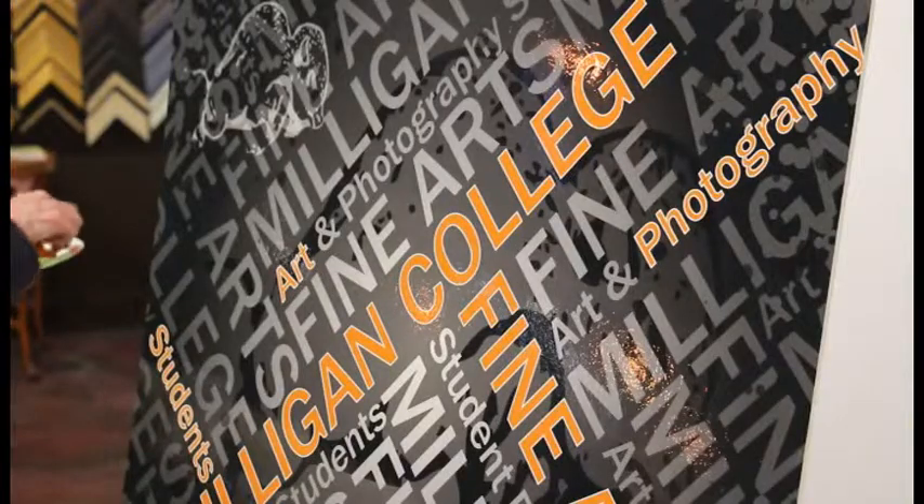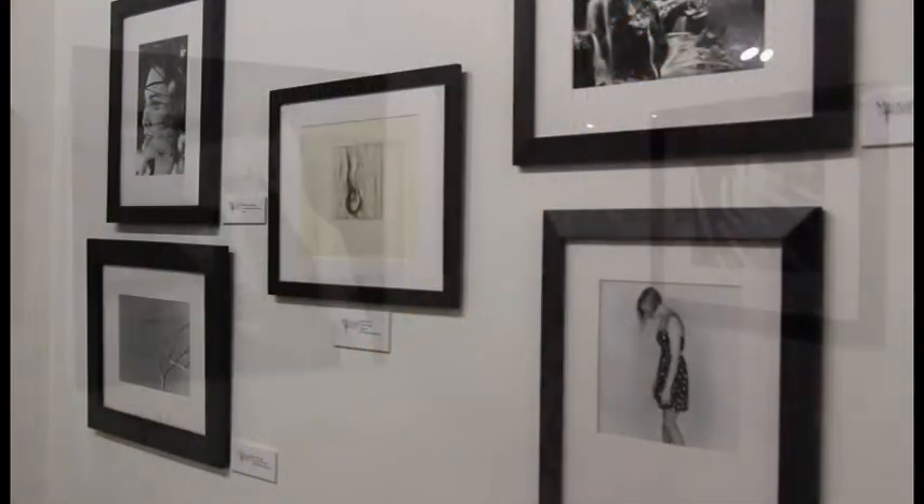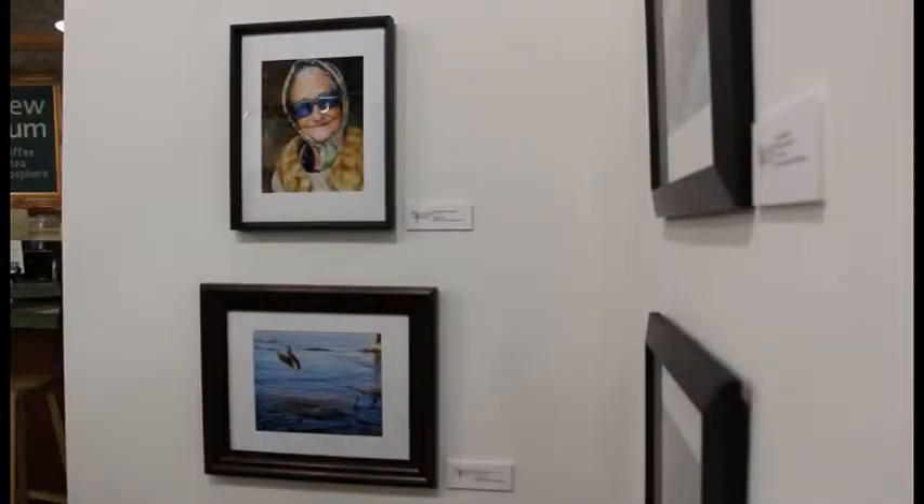The exhibit, entitled Art from the Buffalo School, featured Milligan students' photography, paintings, drawings, mixed media, and graphic design.